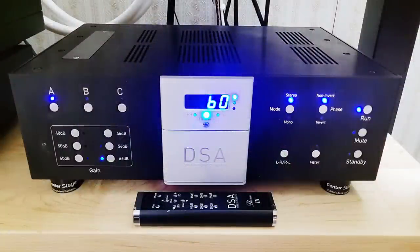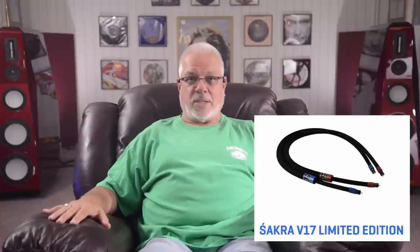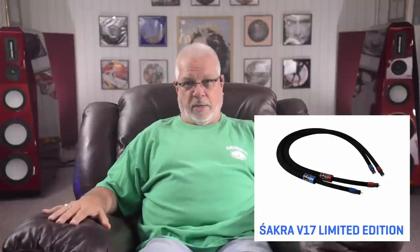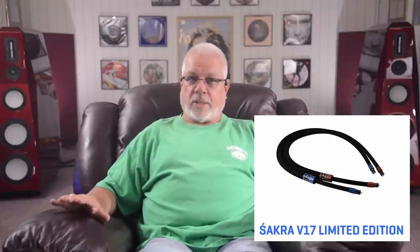A meter-and-a-half-long Stealth Audio Helios phono cable makes the connection from the Kronos Pro LE to my Dynamic Sounds Associates Phono 3, a spectacularly versatile and world-class phono stage. It includes a remote control that allows for muting, display brightness adjustment, polarity inversion, cartridge loading, and gain changes, all from your listening chair. It has three inputs that accept either single-ended or balanced inputs. It is connected to the line stage via a meter-and-a-half-long Stealth Audio Socra V17 Limited Edition XLR Interconnect. Stealth's Socra cables are directional, as they are conical in geometry inside and out, and they feature Stealth's new varicross geometry, where the cross-section of the cable varies along its length to improve impedance matching between the source output and the chosen input device.